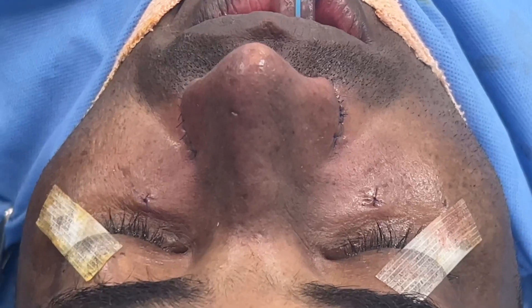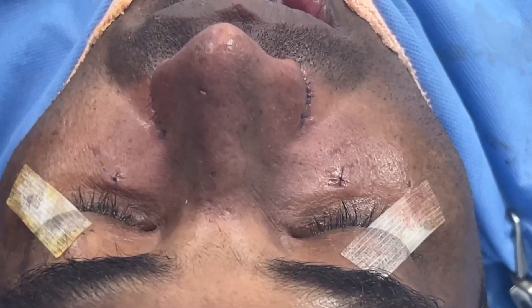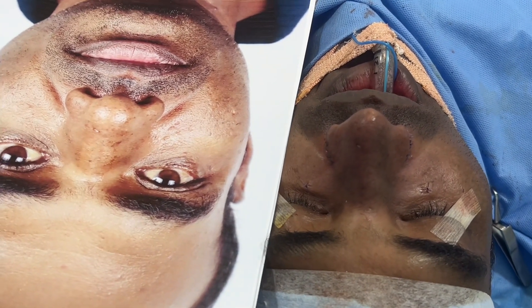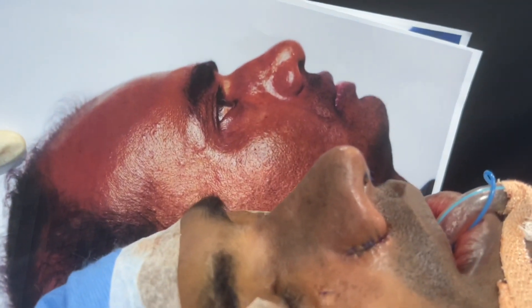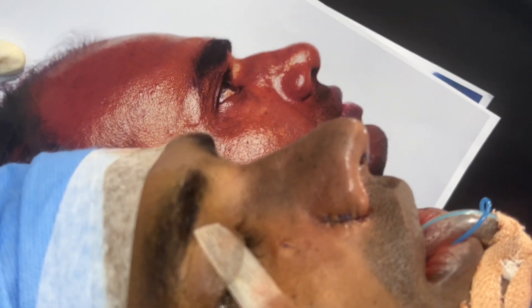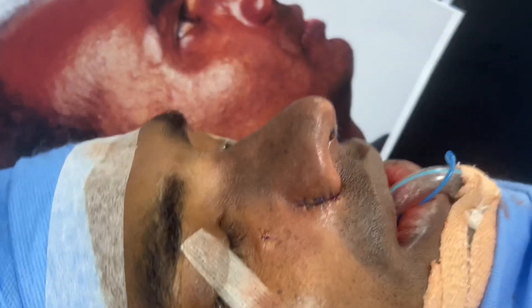We've just completed this cosmetic nose job. The patient had very thick skin — an ethnic rhinoplasty, or an Asian or South Indian type of nose. We're going to show you how he looked before. You can see that very thick skin, broad nose, with a reasonable good tip for him. Basal view.